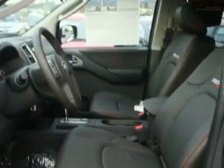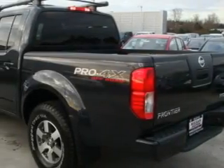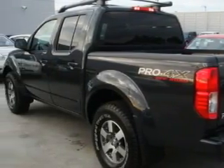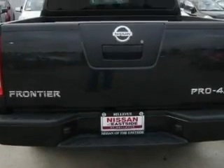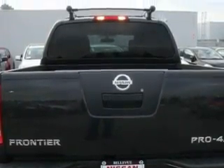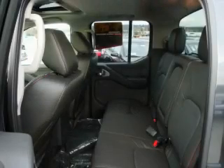This Nissan has a long list of incredible features including a power driver's seat, a sunroof, an MP3 ready stereo system, an MP3 CD changer, an anti-lock braking system, a traction control system — and it's easy to see why this vehicle is an excellent choice.